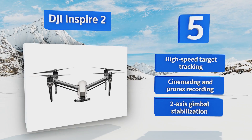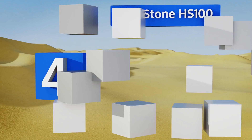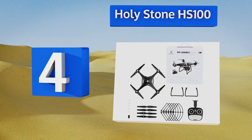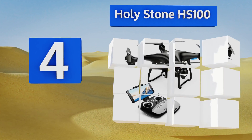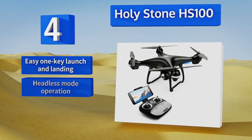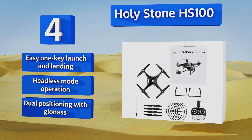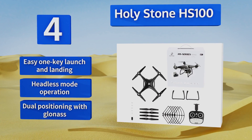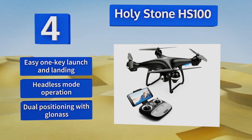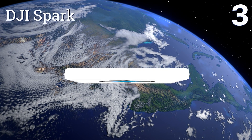At number four, bringing the best of pricier options within reach of budget-conscious buyers is the Holystone HS100, which offers follow-me subject tracking, altitude hold, automatic return-to-home fail-safes, FPV streaming, and up to 15 minutes of uninterrupted flying time. It also features easy one-key launch and landing, headless mode operation, and dual positioning with GLONASS.